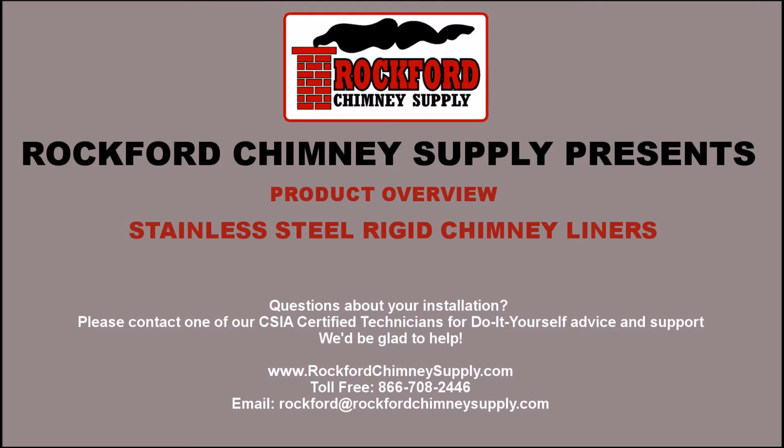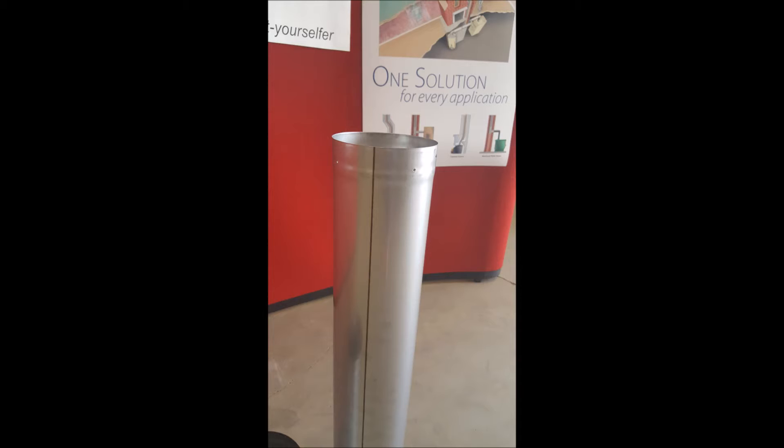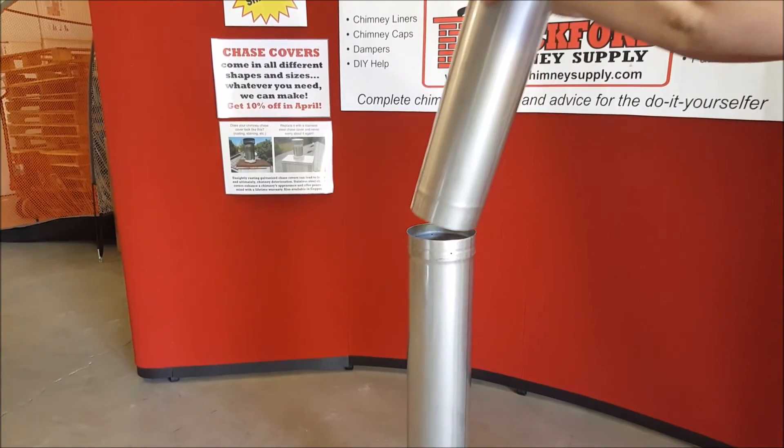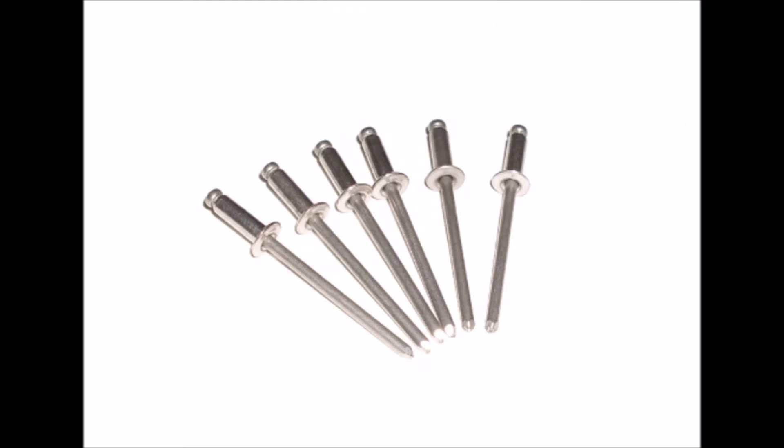Rockford Chimney Supply presents the product overview of the stainless steel rigid chimney liner. A rigid chimney liner is made up of pipe sections varying from 48 inches to 6 inches in length. Rockford Chimney Supply's rigid liner is laser welded to ensure that two adjoining pipe sections will fit perfectly together. Rigid chimney liner will require pop rivets to connect each section of pipe together.